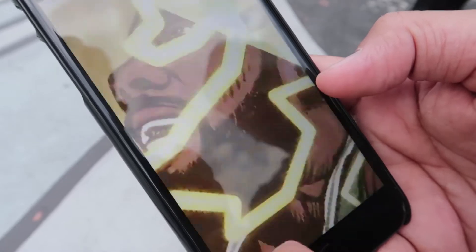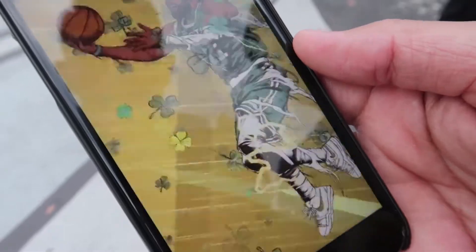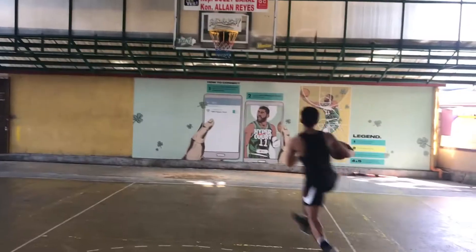My current favorite NBA player is Kyrie Irving. To me, he's a complete basketball player — offensively and he also plays defense. He's really a threat when he has the ball. He could either go left or go right.